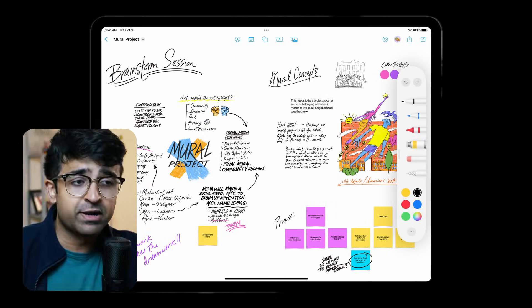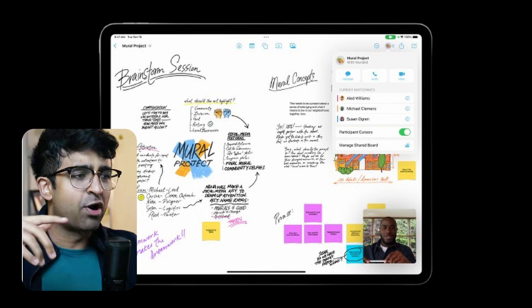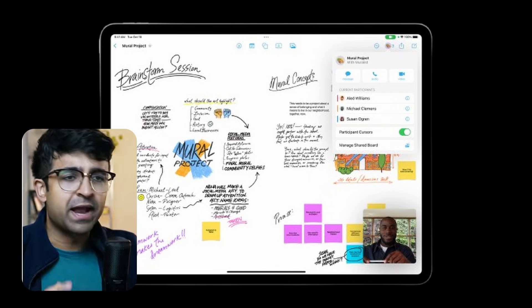Freeform, if you guys don't know, is sort of like the FigJam alternative or a Miro alternative — a whiteboarding tool for all kinds of platforms. It's available on your iPhones, iPads, and desktop.